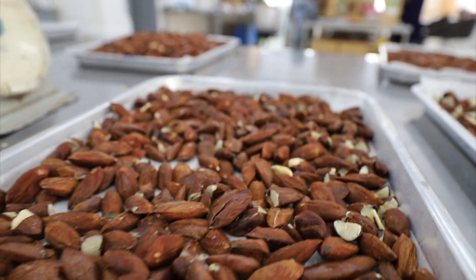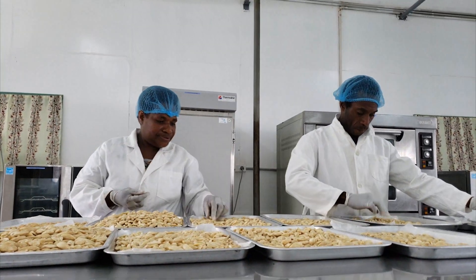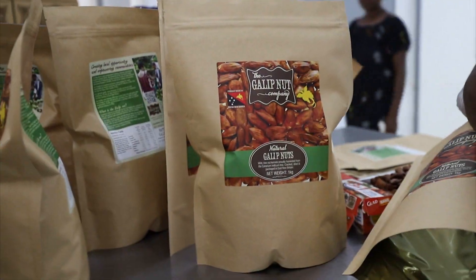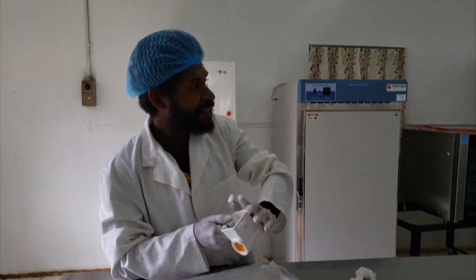Currently, we are producing nuts as food. We have three variants: roasted and peeled, and also salted. We also have garlic oil.